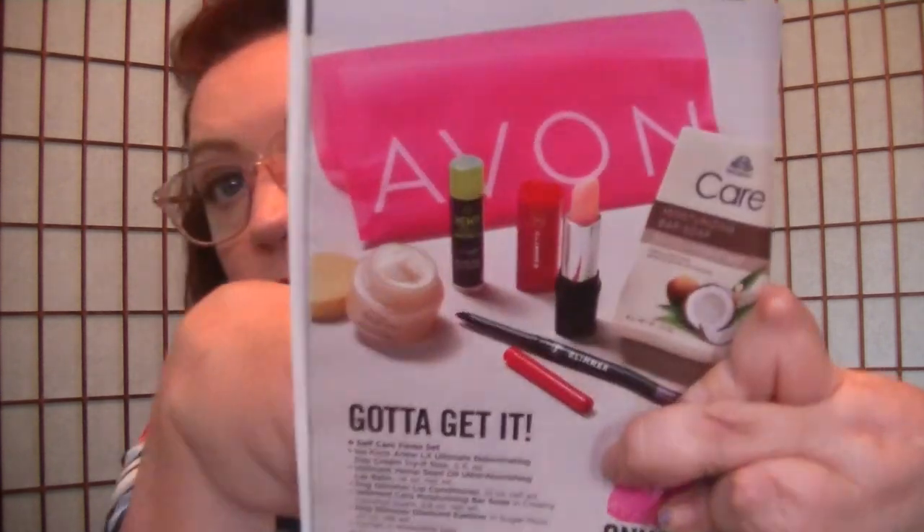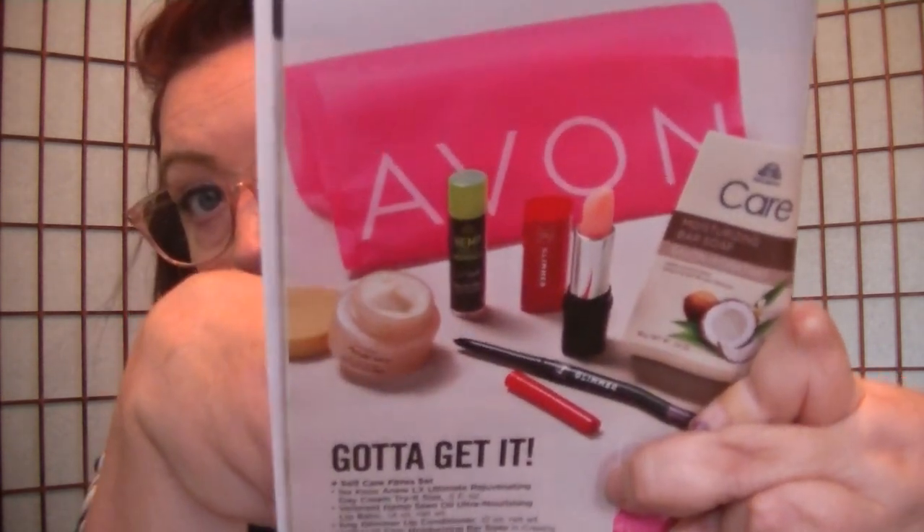On page 18 they have the self-care faves set — it's $10 with any $40 purchase. You get the Anew Ultimate Rejuvenating Day Cream trial size, the Hemp Seed Oil Nourishing Lip Balm, the FMG Lip Conditioner full size, the Avon Care Moisture Body Soap in Coconut scent, and the Diamond Eyeliner in Sugar Plum — all for $10 with a $40 or more purchase from the brochure.